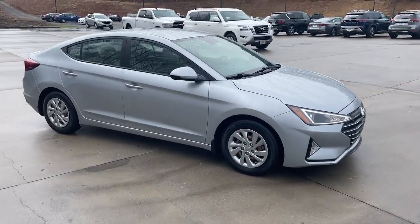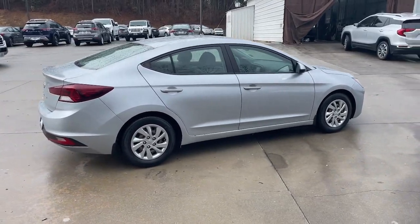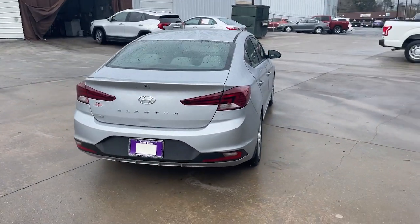Get a feel for the 2020 Hyundai Elantra. With less than 5,000 miles on the odometer, this vehicle provides excellent value.